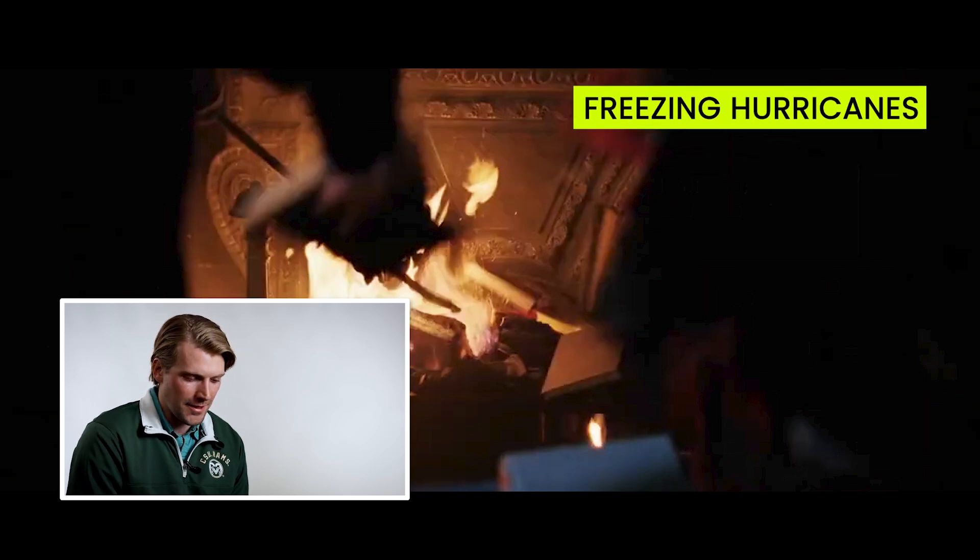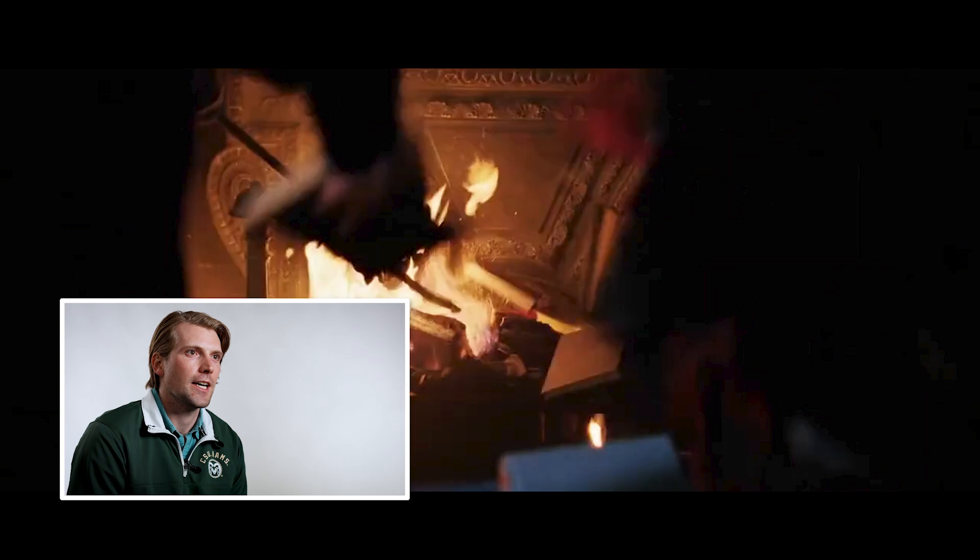I like that they ended the scene with burning books because they probably did not read too many textbooks on this one. Freezing hurricanes are not real. However, you do have this offbeat phenomena called polar lows, where you get these almost hurricane-like vortices that can spin up in the Arctic. However, those are not nearly as intense as what's being portrayed here.